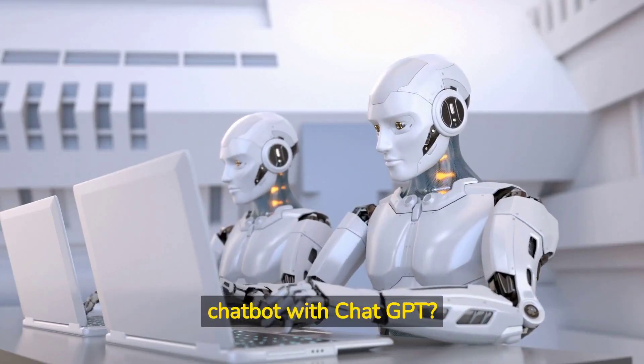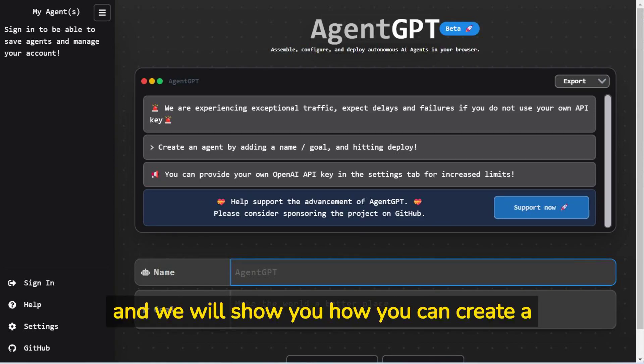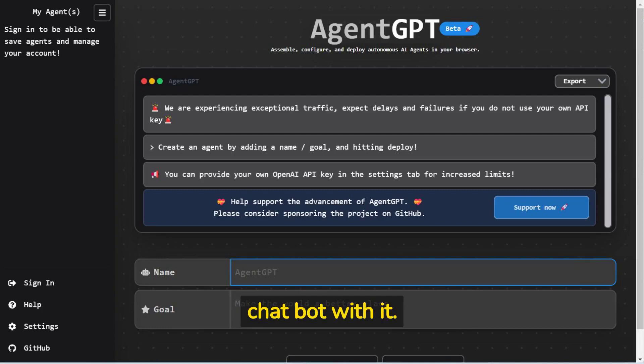Do you want to use a specialized chatbot with ChatGPT? In today's short review on new AI tools, we are introducing AgentGPT and will show you how you can create a highly specialized GPT-based chatbot with it.